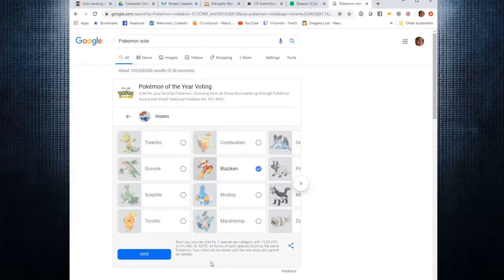All right, the Hoenn region. This is a pretty popular Pokémon — it is the Fire-Fighting starter, Blaziken. This is pretty much my favorite Pokémon with Speed Boost back in the day. There was also Mudkip, but Blaziken is one of my favorite ones.